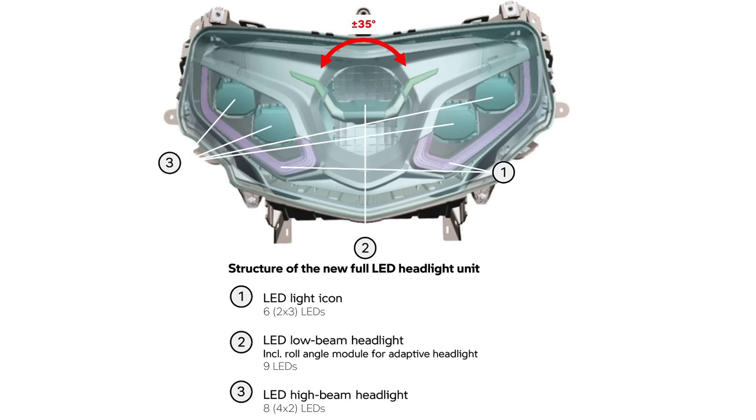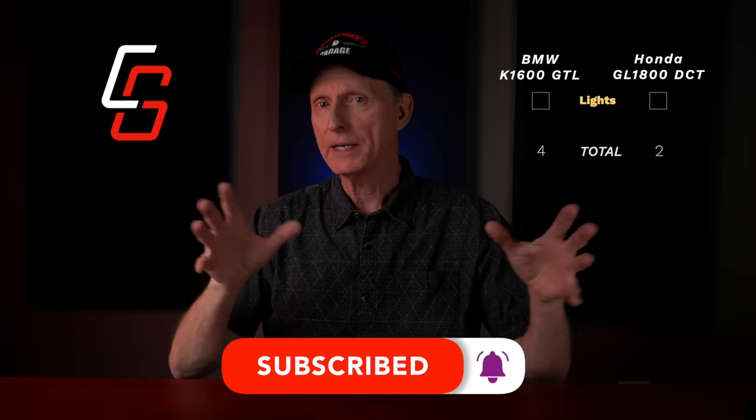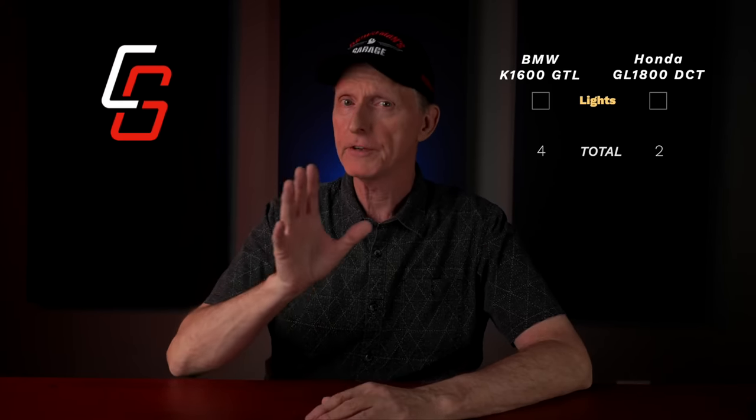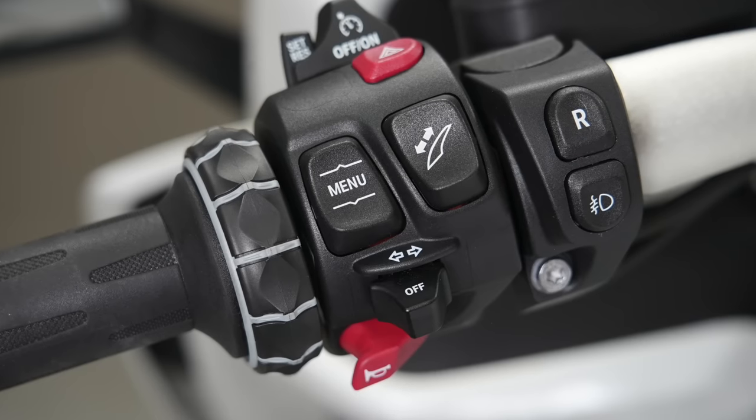Both bikes have all-LED lighting. The K1600 even has a very sophisticated adaptive headlight unit that tilts as the rider leans into turns and can move up and down as the bike accelerates or decelerates. However, after multiple rides in the dark, I feel like my Gold Wing lights up the road better — the Beamer throws a lot of light up high, illuminating treetops, while the Gold Wing throws light straight out onto the road. I'm also not a huge fan of the front turn signal placements on the K1600, and none of the hand controls are backlit on the BMW — so Gold Wing gets the win on lighting.